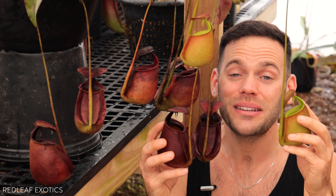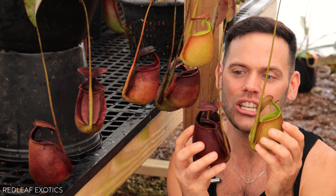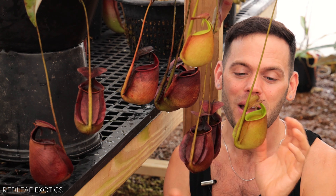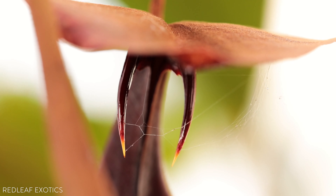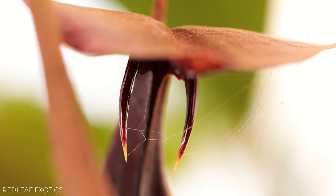Hey Carnivorous Plant Gang, Dominic here at Redleaf Exotics. Today we have an awesome species that we're going to be looking at: Nepenthes bicalcarata, the pitcher plant with fangs. I've been dying to make a video on Nepenthes bicalcarata for you guys. It's so cool and this one's looking really good even in the dead of winter — but get a load of the fangs on this thing. So beautiful and unusual.